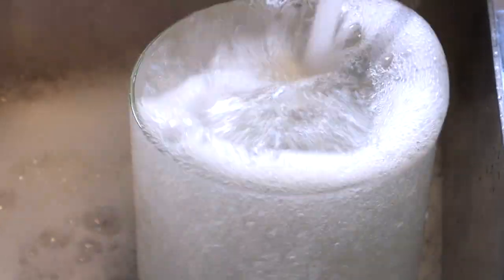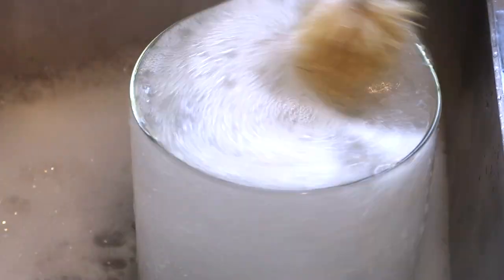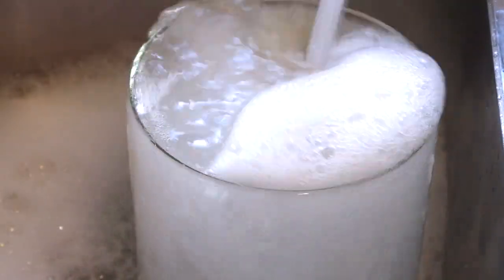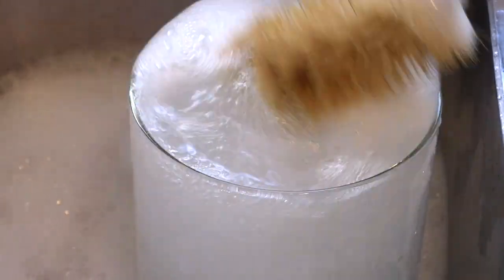Now this next tip may seem a little simplistic, but it's always a good idea to wash your new containers in warm soapy water. And even if you're reusing some containers, now it's probably a good time to give them a little bit of a wash as well.